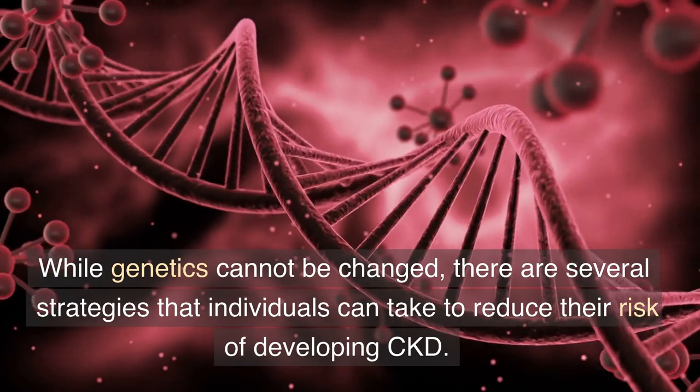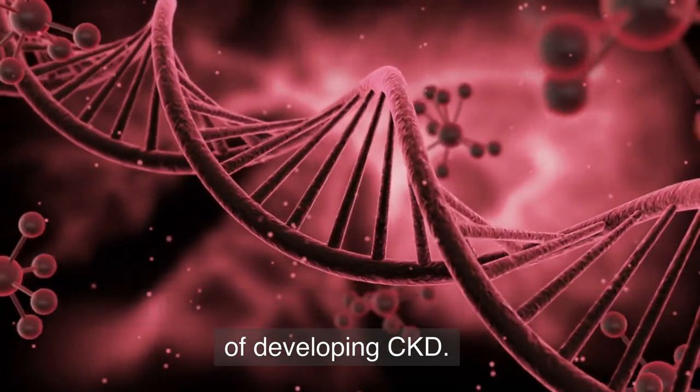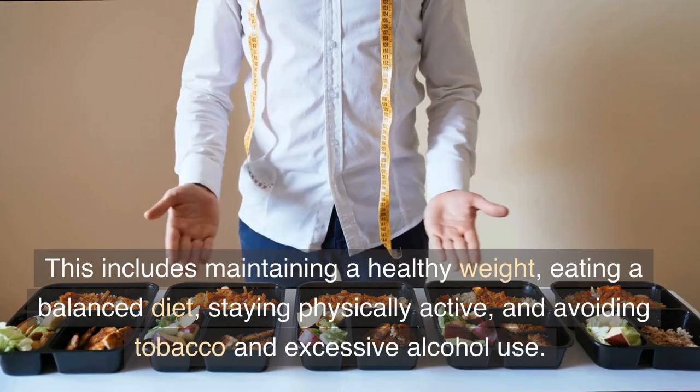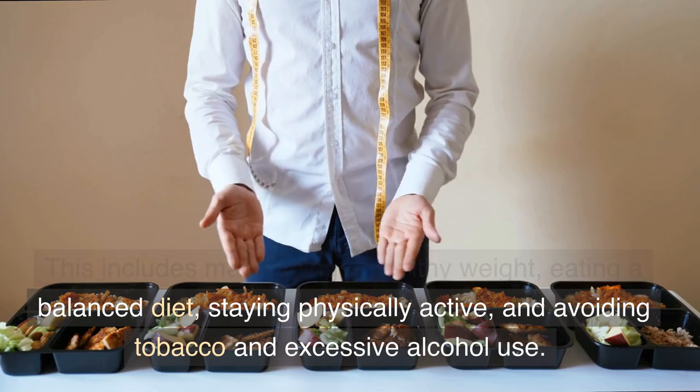Prevention strategies. While genetics cannot be changed, there are several strategies that individuals can take to reduce their risk of developing CKD. One of the most important prevention strategies is to maintain a healthy lifestyle. This includes maintaining a healthy weight, eating a balanced diet, and staying physically active.